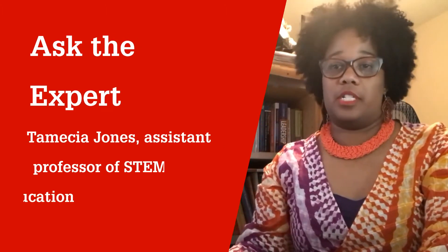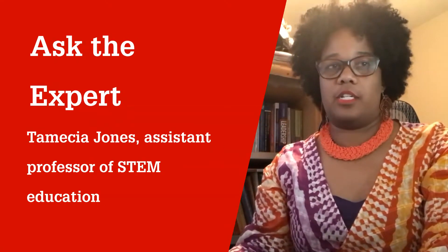Hi, I'm Tamesha Jones. I'm an assistant professor in the STEM Education Department. My research focuses on identifying ways that kids show their knowledge and creating tools that capture that so that we can prove that kids are brilliant and not using only standardized tests.